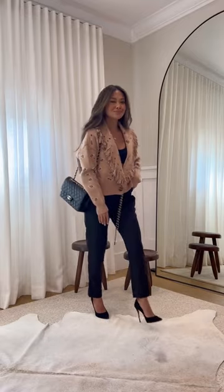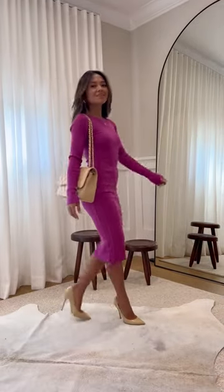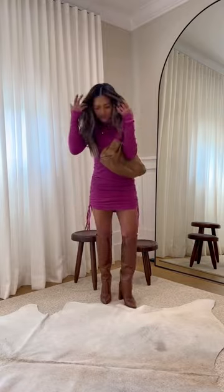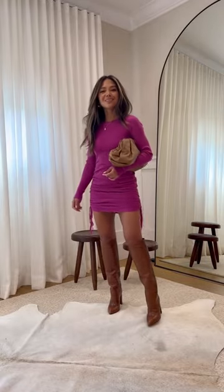Next is a ribbed dress that you can wear two ways — first as a midi dress, which I would wear to a cocktail event, or you can scrunch the dress all the way up to make it a mini dress, which is something I'd wear to a girl's night out. It also comes in other colors.